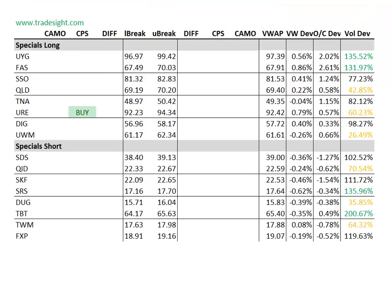As far as the specials go, not too many signals. We've got one here in the URE, but we do have some volume bumps in the UIG, the FAS, also the SRS and the TBT. The TBT also kind of complements what we saw in the volume bump from the TLT.